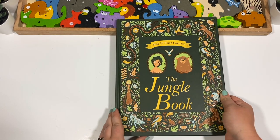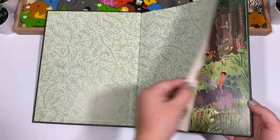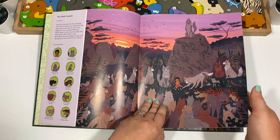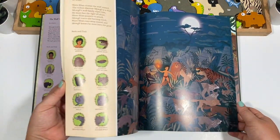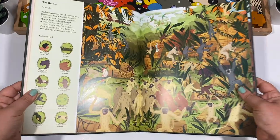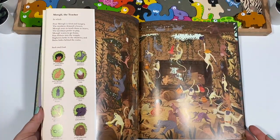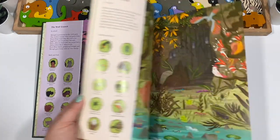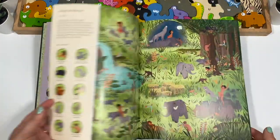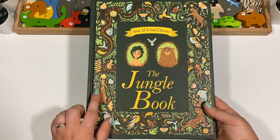I got this because of a different one I'll show you in a bit, but this is part of a series — a Seek and Find Classic. There were three: The Jungle Book, Alice in Wonderland, and A Christmas Carol. The pictures are beautiful, and I love that you can read along with the story — you can have them look while you're reading that part. I got The Jungle Book specifically because we're doing animals, so I thought we might choose this as a read aloud.